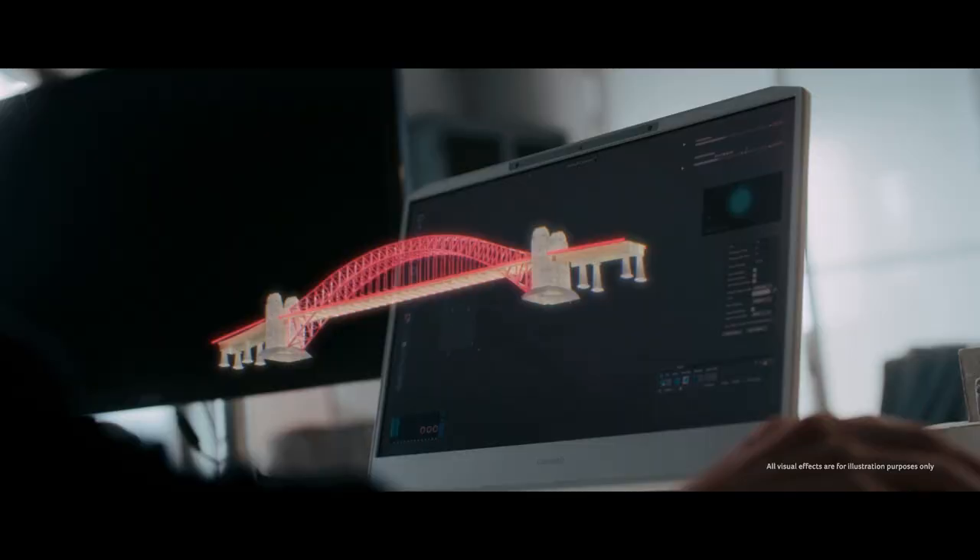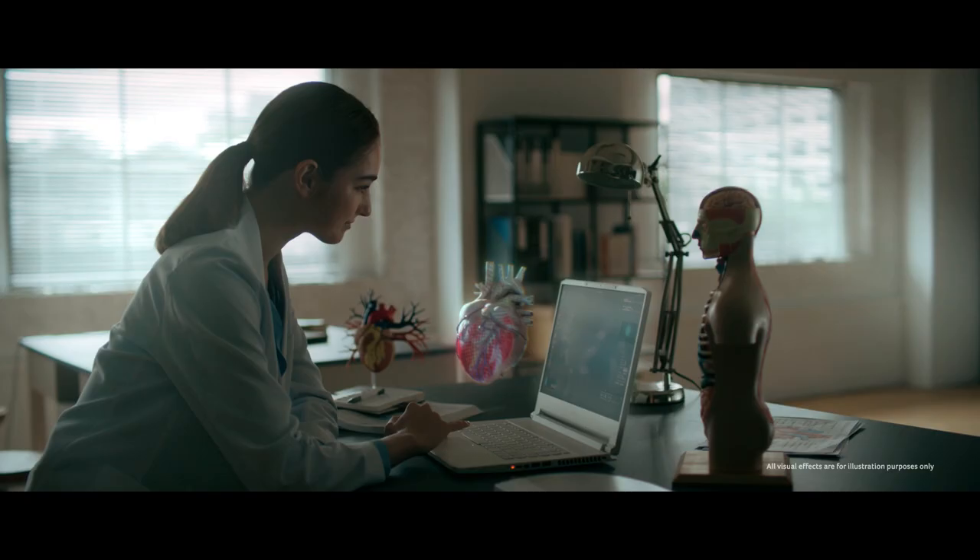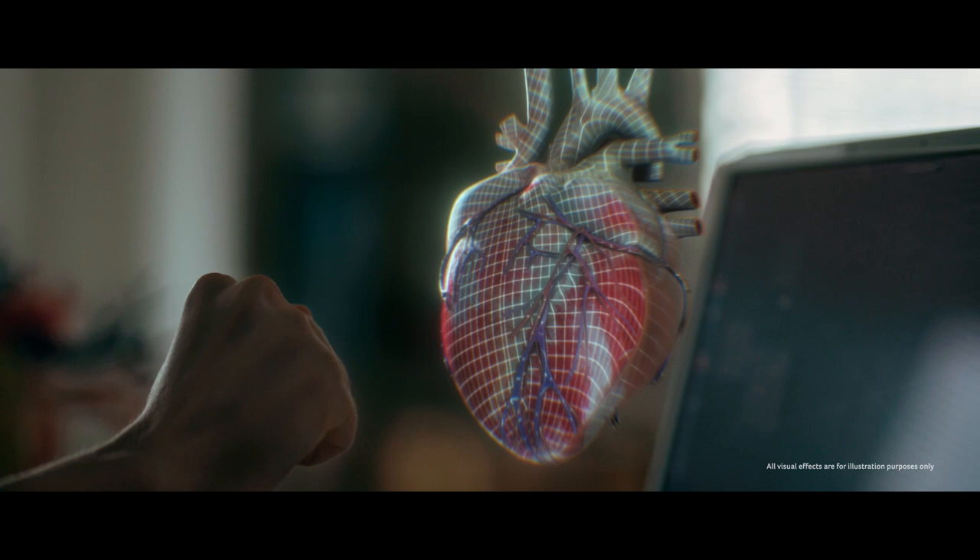Spatial Labs gives you the most in-depth and immersive viewing experience ever, letting you bring everyone into the world you create to better enjoy, visualize and understand your big ideas.